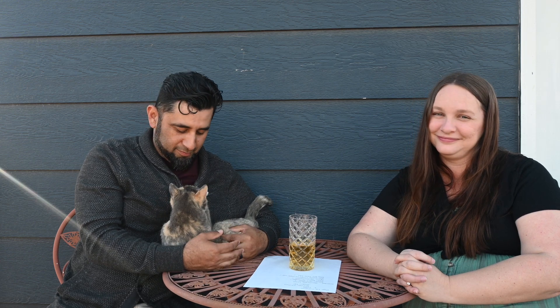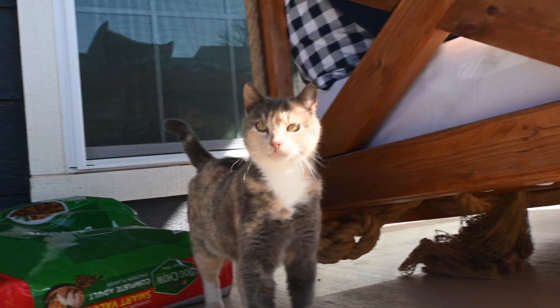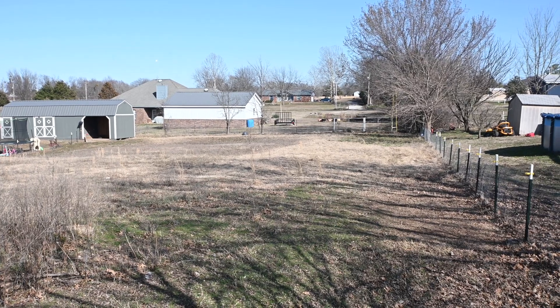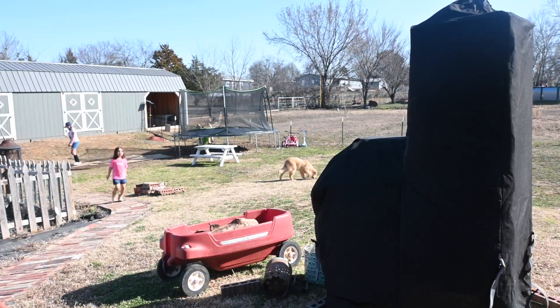Welcome back to our channel! We are outside today. We have dogs barking in the background because they want to hang out with us, some cats that are probably gonna come up, and chickens and a duck just roaming freely. We wanted to talk about our homestead — we've never really shown everything about our property or what we have going on, and we thought it would be a good time to do that and talk about some future plans.